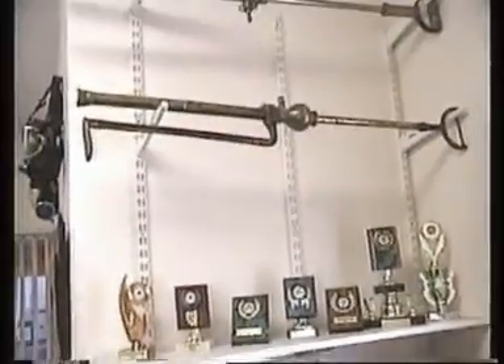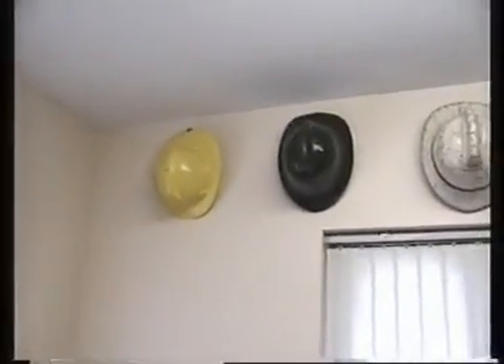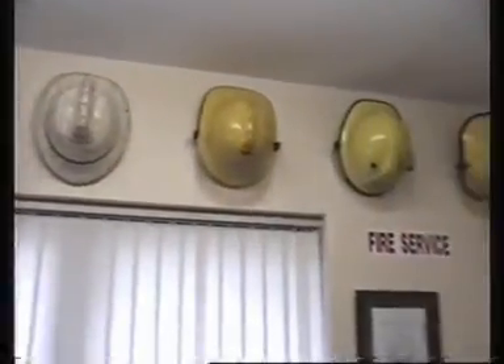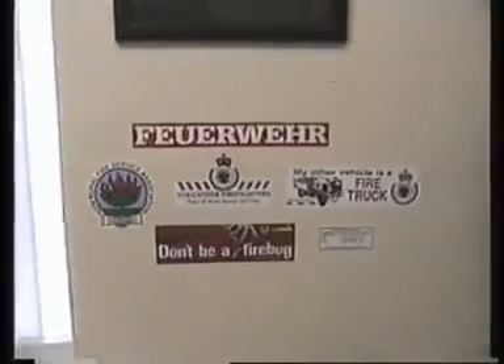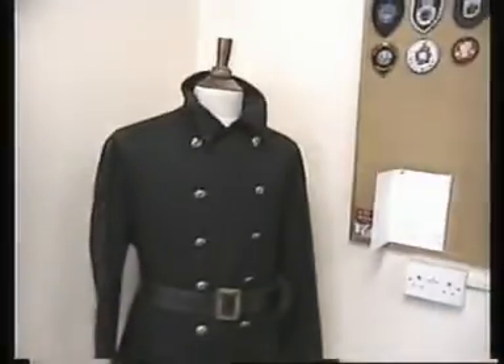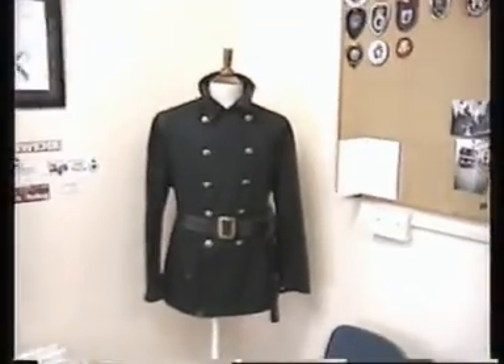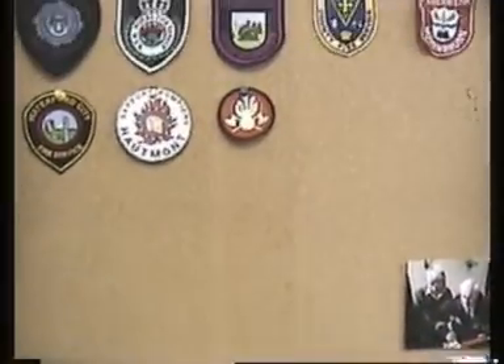Some trophies we've won. Some old brass stir pumps. These are the helmets that Calagran Fire Service have worn throughout the years — you'll see the new one later on in the video. Some stickers sent over to us from around the world, mostly Australia. A very old fire tunic. Some patches that have been sent to us.